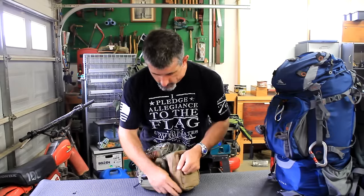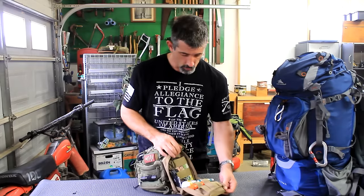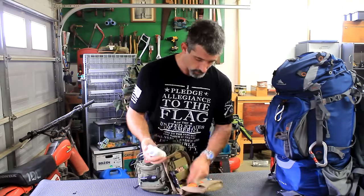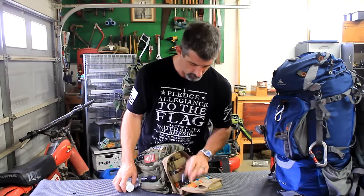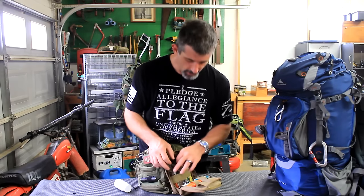I carry basic survival tools — waterproof matches, a lighter, fire paste, a knife sharpener, a spare active blade. I also have a fire starter, wire saw, road flare, and a survival book. One of the items was a gift and I figured I'd use it, so I put it in.